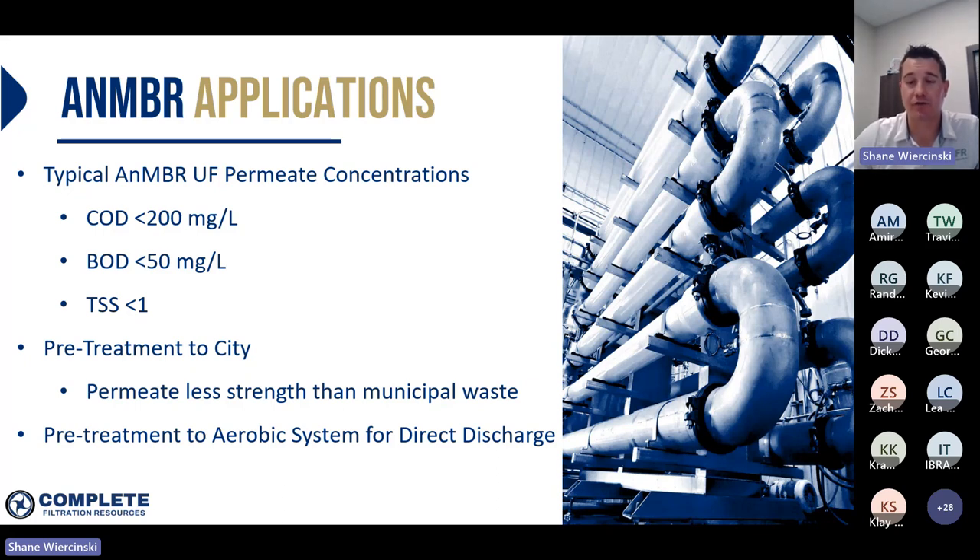The anaerobic MBR really serves two main purposes. In applications where a cheese plant is in a somewhat urban environment and can discharge its effluent to a city sewer, we can use the anaerobic MBR as a standalone pre-treatment step, discharging the permeate directly to the city sewer system. We can essentially eliminate all surcharges set by the city. In other situations — say a plant in a rural environment without access to a city sewer — discharging to a river or stream may be the only option. In that application, we use the anaerobic MBR as a pre-treatment step to an aerobic polishing system, which removes residual organics and nutrients before discharge directly to a river or stream.